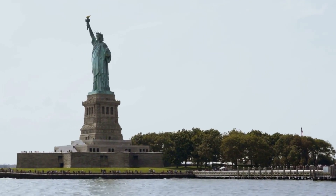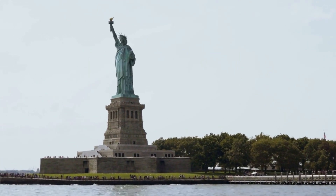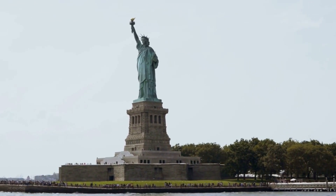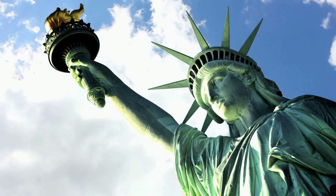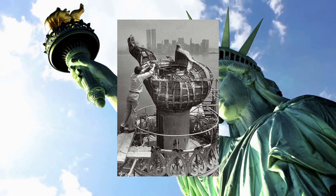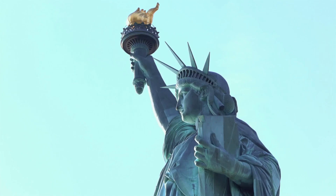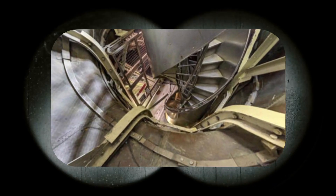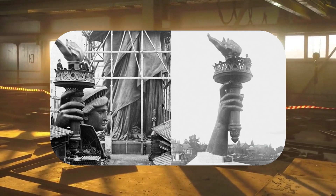Our penultimate stop takes us to the iconic Statue of Liberty, the symbol of freedom that stands tall in New York City's harbor. While many are familiar with the Crown's accessibility to the public, few are aware of the hidden secret within the statue's torch. Closed since 1916, the torch was once accessible until a catastrophic event shook New York City. The Black Tom explosion, resulting from a shipment of military stores meant for World War I detonating in the harbor, damaged the torch and led to its closure.